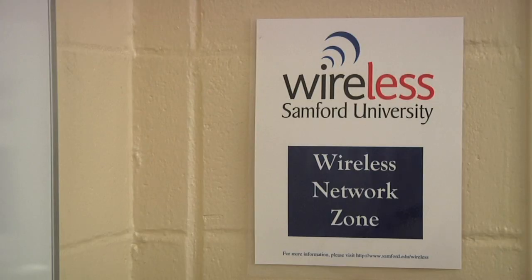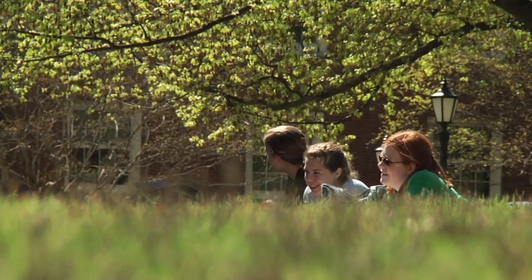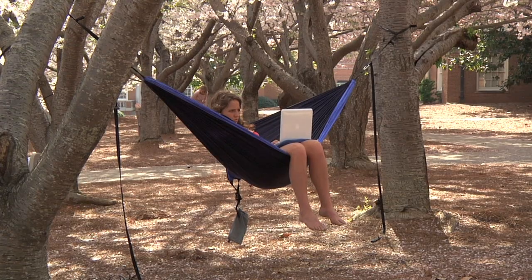We have had a campus-wide wireless network for several years, but the technology continues to get newer and newer with every year. So we are trying to keep on track with upgrades to that technology. We have added upgraded wireless to the School of Pharmacy and to Vail, and we'll be expanding that through the remainder of campus over probably the next few years.